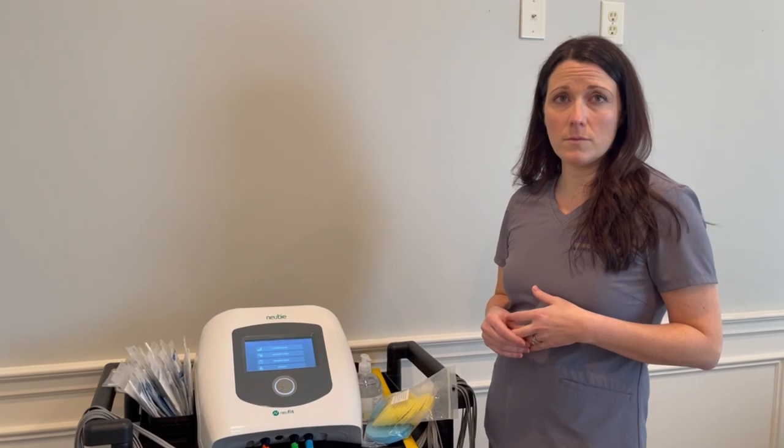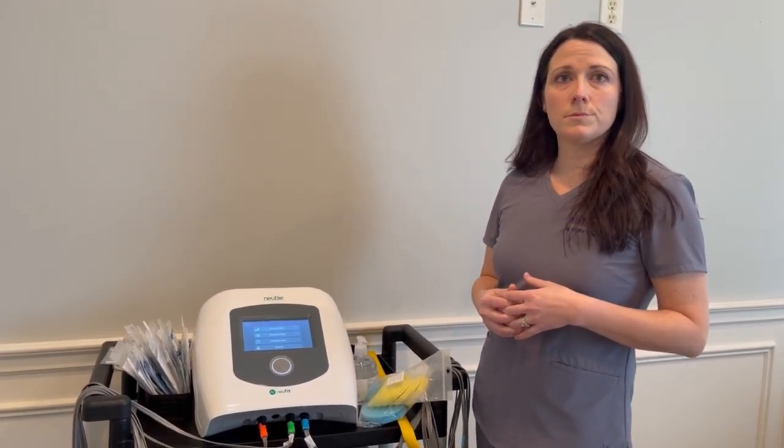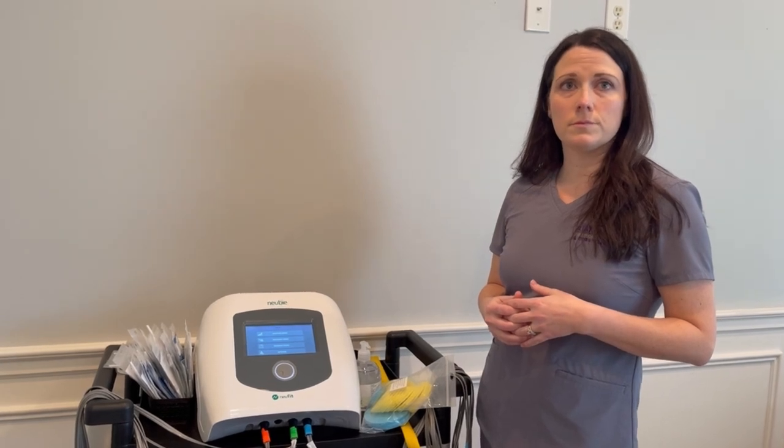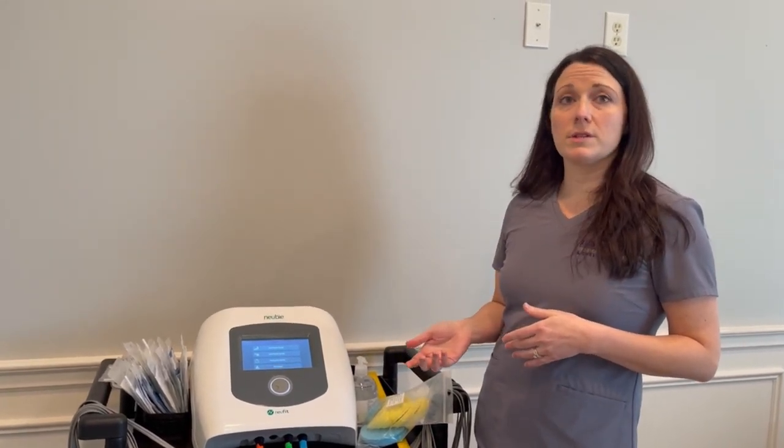I have a lot of patients who are just tight — they've always been like that, very sympathetic driven. So for patients with Achilles tendonitis, plantar fasciitis, where the whole posterior chain is really contracted and tight, this is something we could use to help loosen them up. We actually have specific loosening protocols for both the anterior and posterior chain, so that would be really helpful.